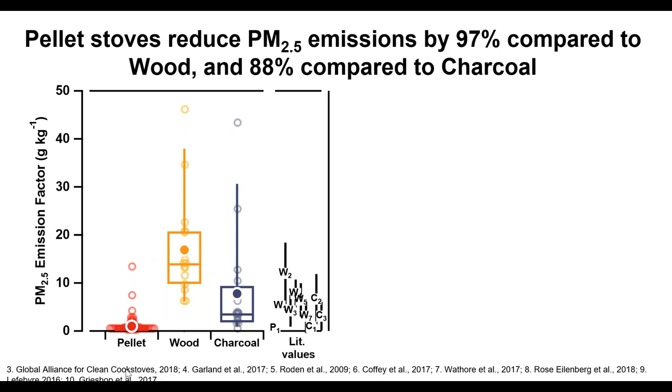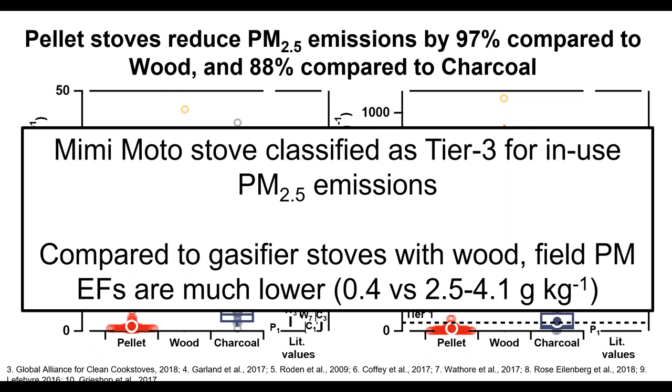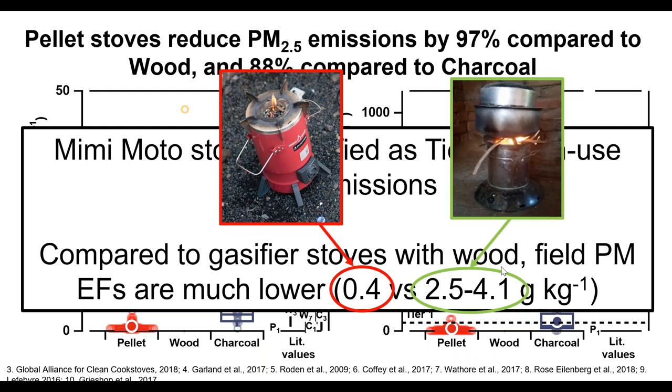Looking at emission rates — calculated by combining emission factors with measured fuel use during each test — the reduction is even more dramatic: a 99% reduction for pellet versus wood. In terms of old IWA tiers — which are not intended for field measurements but used here as benchmarks — the median emission factor is Tier 3. Comparing pellet Minimoto stoves with the old Phillips stove tested in Rwanda, the pellet Minimoto is about an order of magnitude lower in emissions, showing the very large difference that homogenized pellet fuel makes.